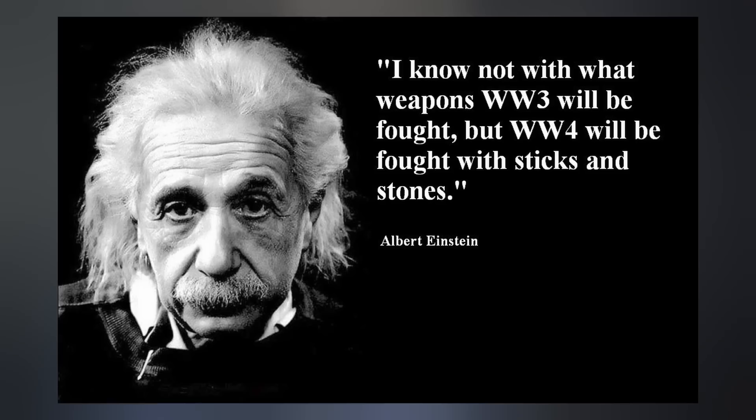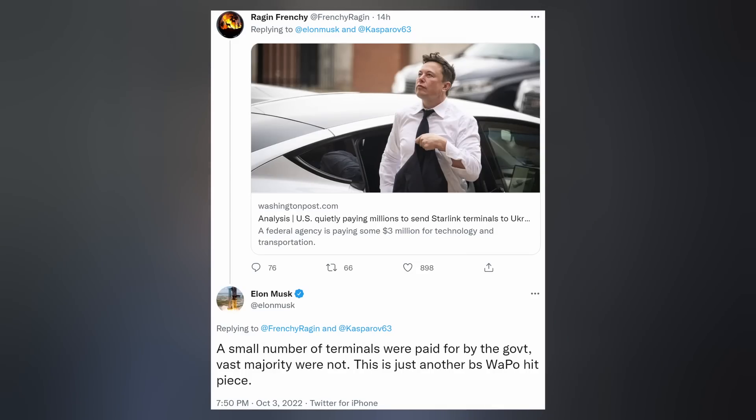A wise man once said, 'I know not with what weapons World War III will be fought, but World War IV will be fought with sticks and stones.' The media also jumped on the dogpile, trying to claim it wasn't Elon who paid for those terminals to Ukraine, but the U.S. government. Elon responded: 'Actually, a small number of terminals were paid for by the government — the vast majority were not. This is just another hit piece from WAPO, which is owned by Jeff Bezos.'